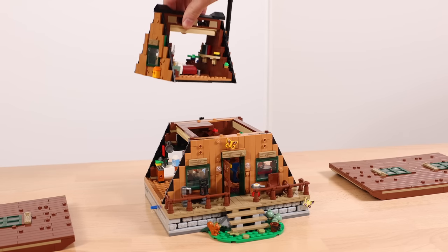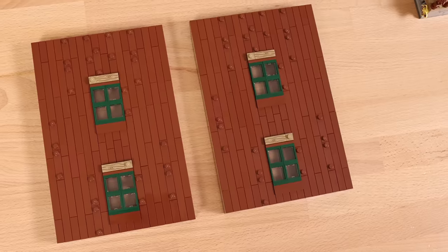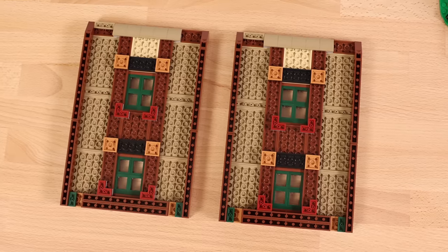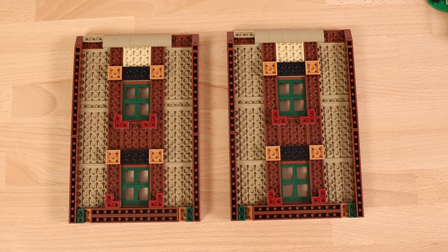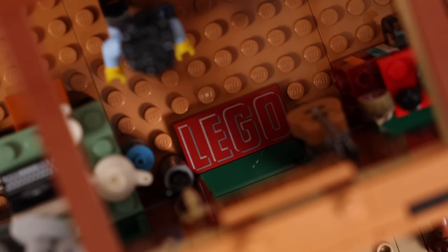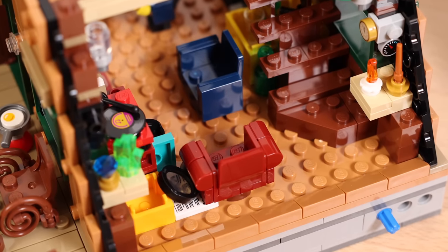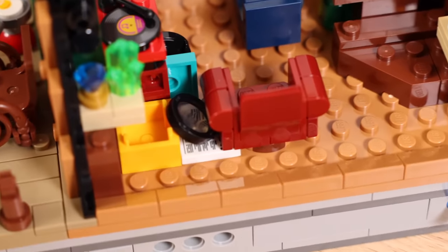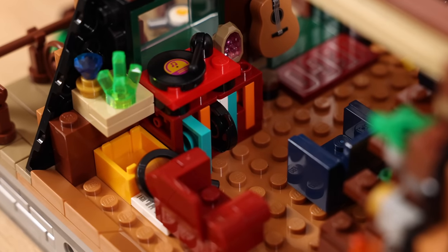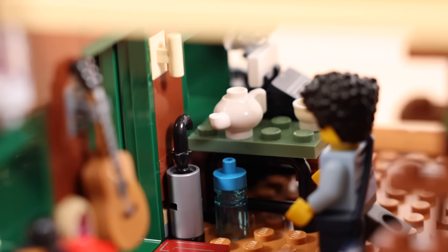Moving on to the inside of the A-Frame cabin: both sides of the roof are removable, as is the upper section holding the bedroom, which can be lifted off to reveal an incredibly detailed interior. The roof sections use some cool techniques with the window placements — they are identical, so there is a bit of repetition. As you enter the A-Frame you're greeted by a printed two-by-four tile. Next to the stairway you'll find two chairs in dark blue and dark red, a magnifying glass, and a newspaper.